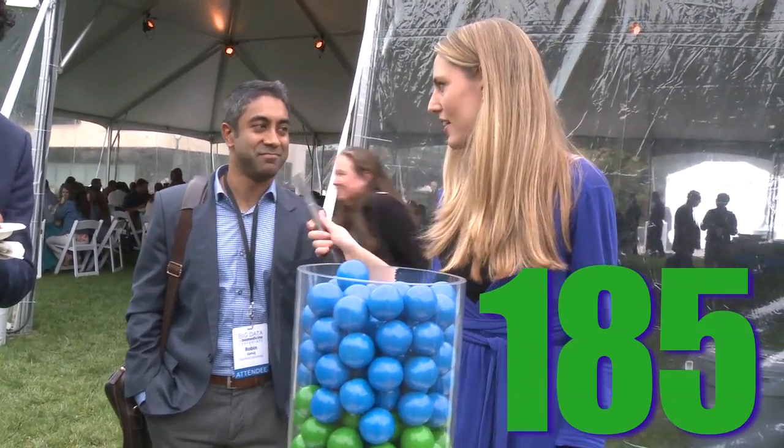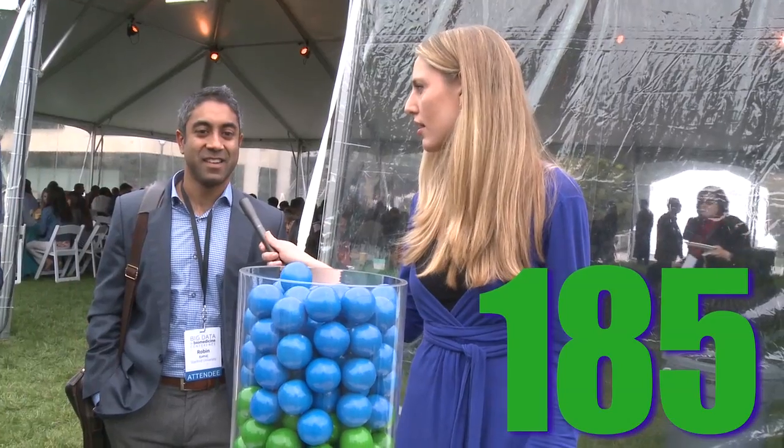I think it has 185. How confident are you with that answer? Not very. 235.